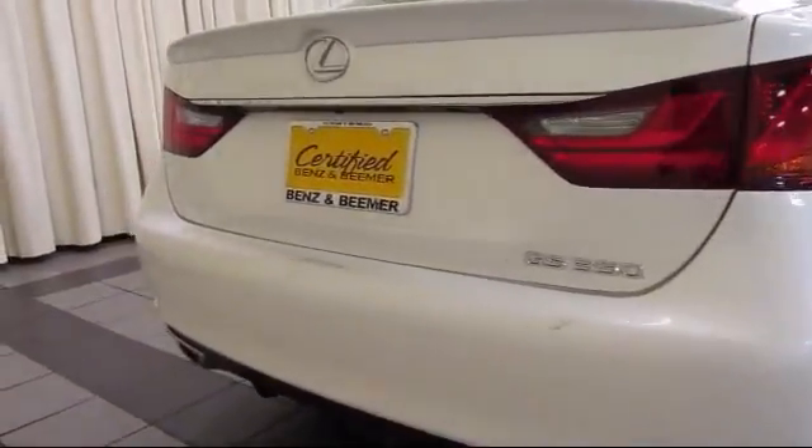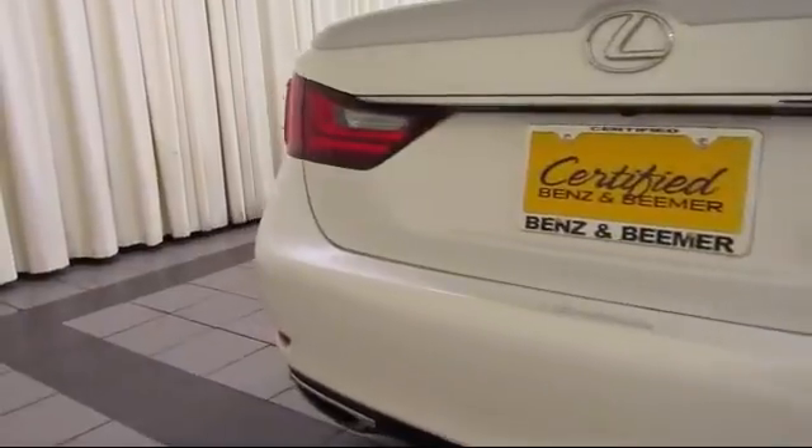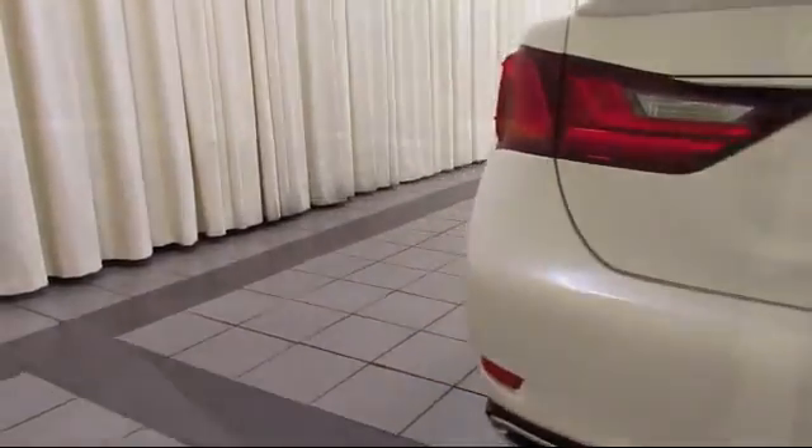At Certified Benz and Beamer, we strive to provide the highest quality certified pre-owned vehicles around. We're proud to have been awarded Dealer Rater's Dealer of the Year six years in a row.